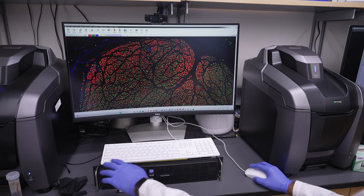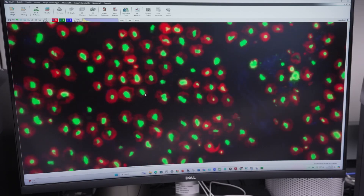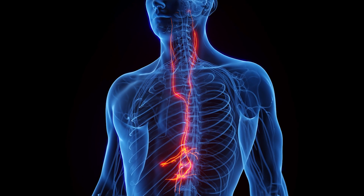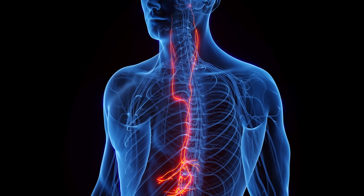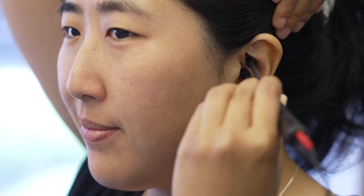The vagus nerve is regulating that inflammatory response. So the more we understand about the vagus nerve, the more we understand about how that nerve impacts inflammation by speaking to the spleen and other organs, and the more we can find new therapies and new treatments that target all of these diseases.